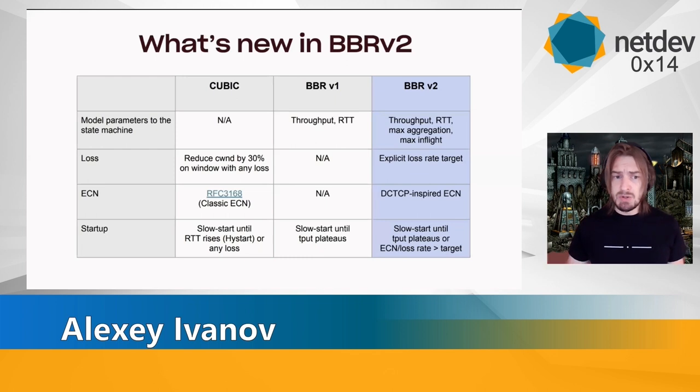Here is a comparison between BBRv1 and BBRv2 in table format. We can see there are no new additions to the network model itself. There is also, finally, explicit loss targets and early exit from startup if these loss targets — either explicit or implicit — are broken. We did not test ECN in our test, but it seems like BBRv2 can be a drop-in replacement for DCTCP.